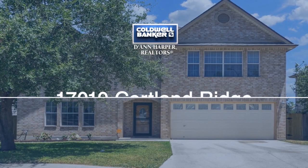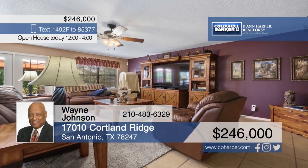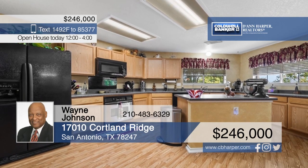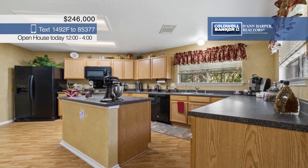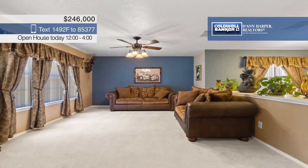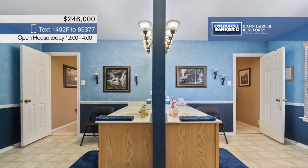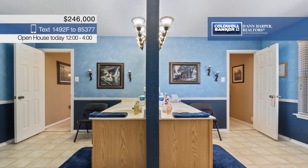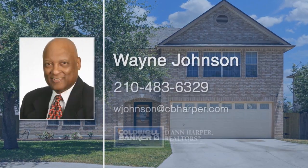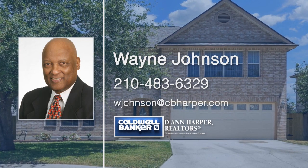This gorgeous home boasts four bedrooms, two and a half bathrooms, and over 3,600 square feet of living space. Inside, you'll find three living areas, two eating areas, and a large master ensuite. Outside, there's a backyard patio with a canopy. Recent updates include a roof replacement in July 2019, privacy fencing in July 2019, and an air conditioner coil in August 2019. Located just a short distance from Randolph Air Force Base and Fort Sam Houston. Call Wayne Johnson today to make it yours.